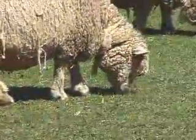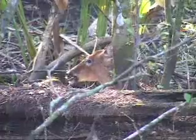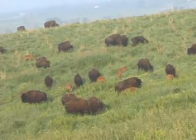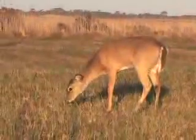Herbivores are animals that eat only plants. Cows, deer, and bison are herbivores. These animals have adaptations such as hard, flat teeth and body shapes which enable them to bend over and eat plants.